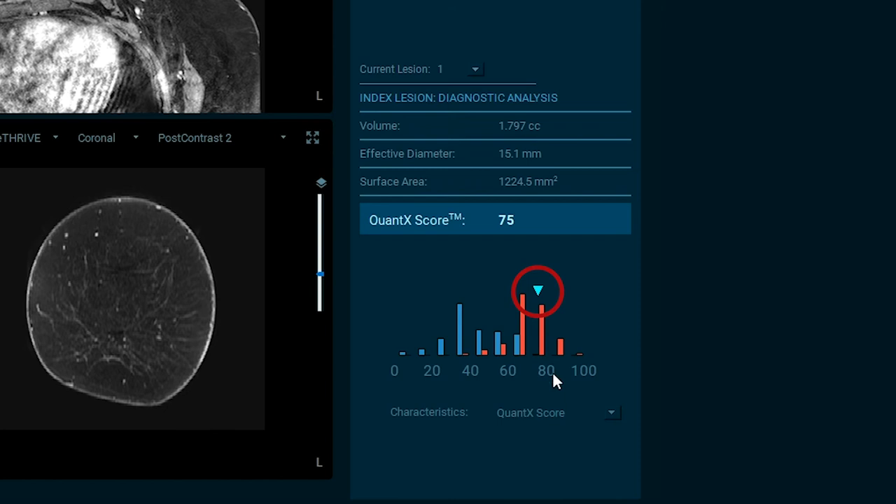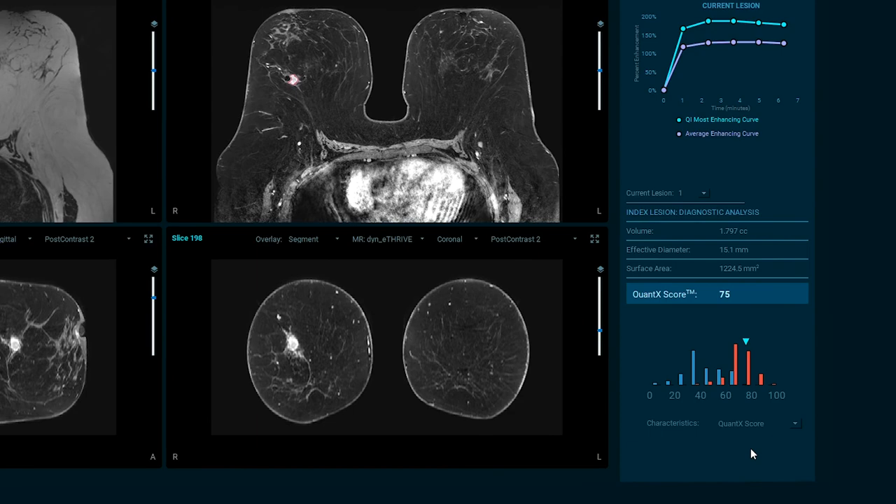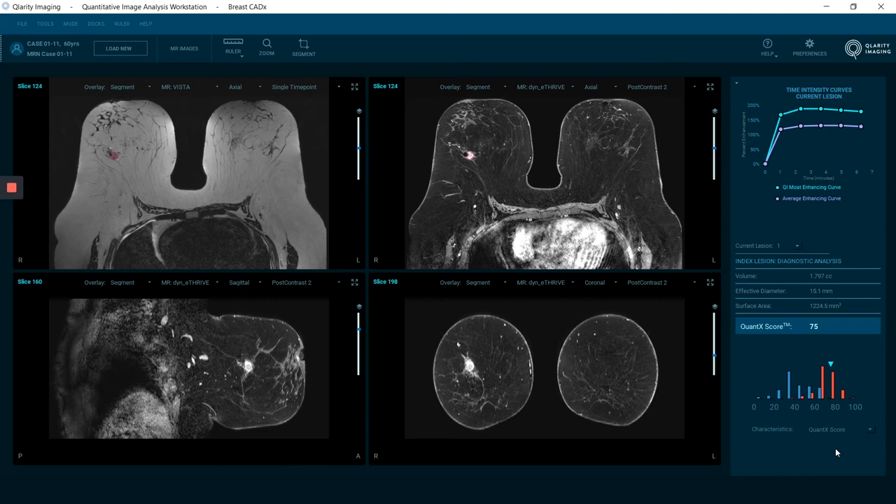Our Quantex score of 75 is clearly in the malignant domain, and this is helpful in terms of providing more information to radiologists when they're analyzing kinetic data within an enhancing lesion. It's also important to note that in cases where multiple abnormalities are present, the system can assess each lesion — whether benign or malignant — elsewhere in the breast, assessing each one separately.